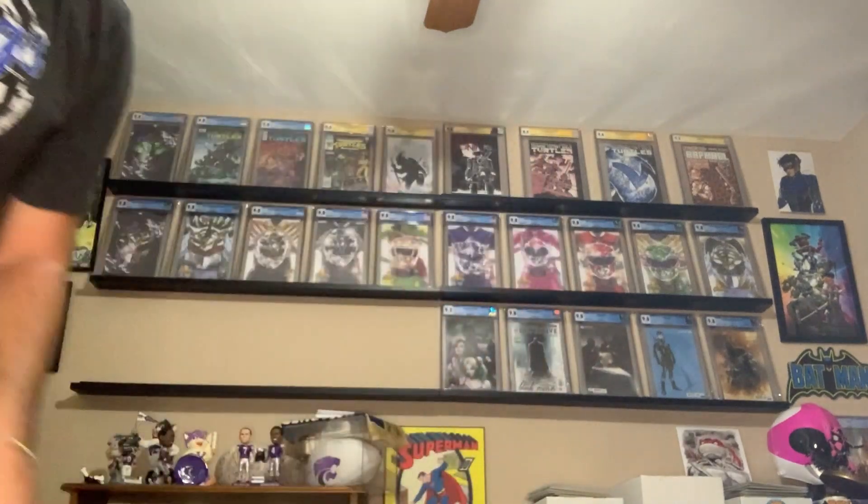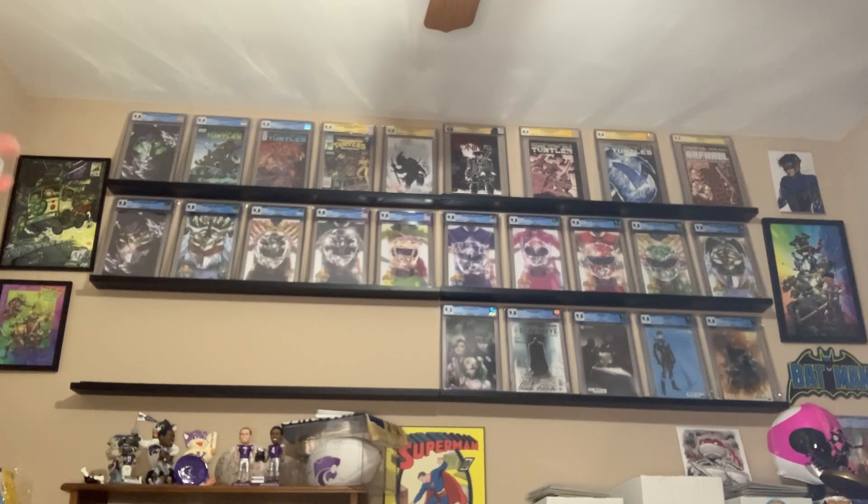I decided to put the Detective Comics books together there, and then the current series of Batman books — Batman 89 and 99 together — and then finish off over there with Dark Knights Death Metal Legends of the Dark Knight number one, 1 in 25, first Robin King, first cover Robin King. I decided to put that at the end.